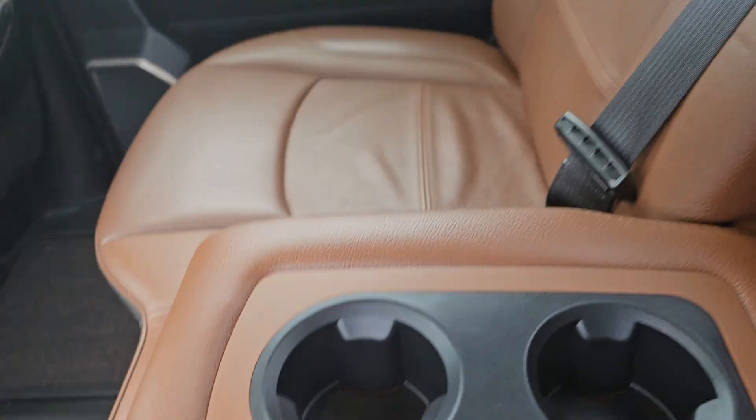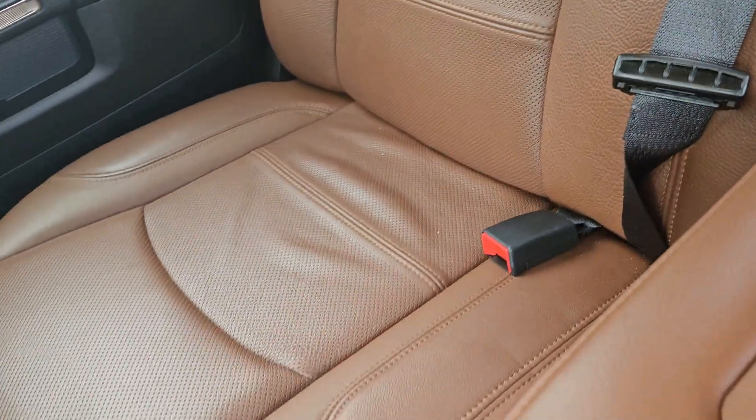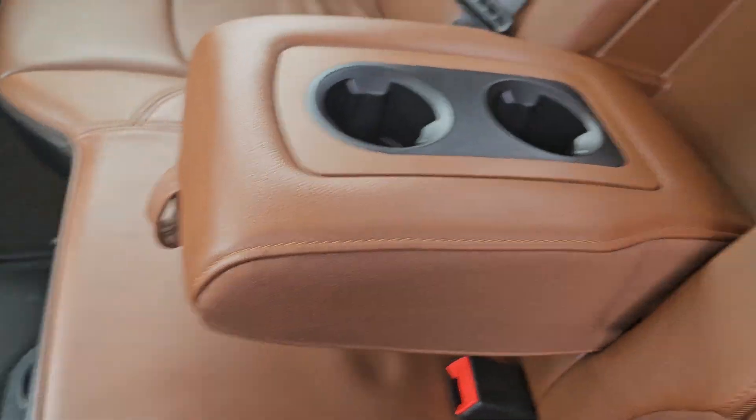Lots of cup holders back here, and the leather is really well taken care of — there are no rips or burns or anything that I can see.